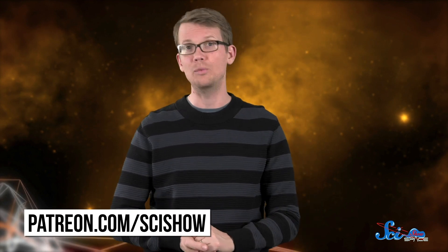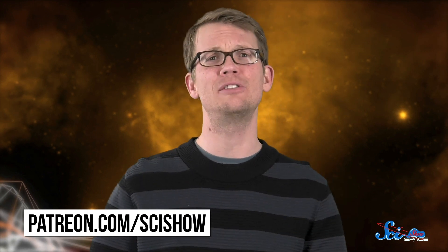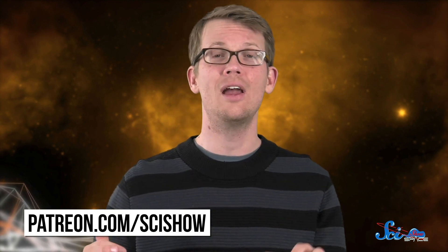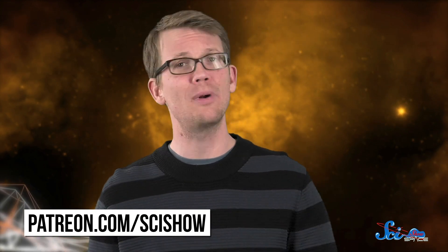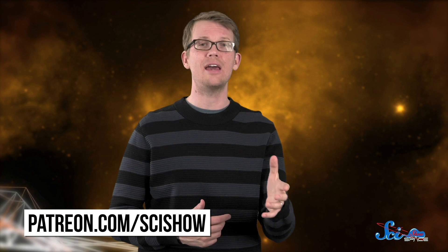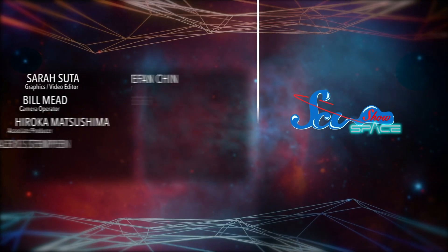So if InSight happens to find any little three-eyed green aliens waiting for it on Mars, they won't stand a chance. Thank you for watching this episode of SciShow Space News. And thanks especially to our Patreon president of space, SR Foxley, and to our community on Patreon for supporting what we do. We got to connect with people who share our passion for spreading scientific knowledge to anyone who wants to learn — we wouldn't be able to do this without your help. If you're not yet a patron and you want to know more, you can check it out at patreon.com/scishow. We'll see you next time.